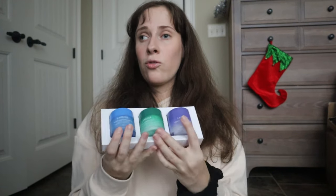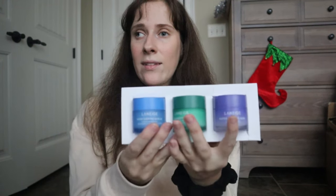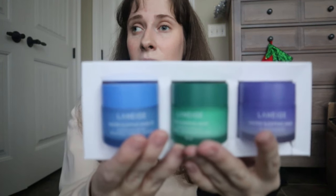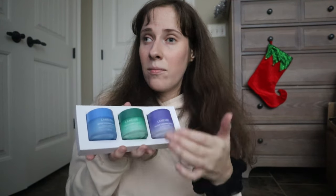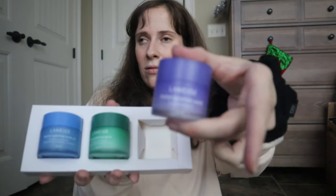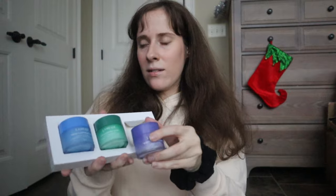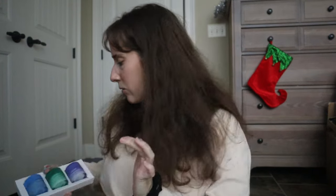I found these at Marshalls — they're mini Laneige sleeping masks. They're mini so you can travel with them. I already have one big one, but I love how small these are. They're the lip sleeping masks and I'm really excited about them.